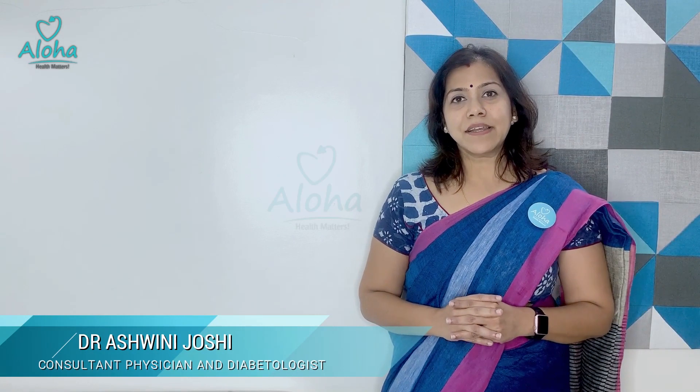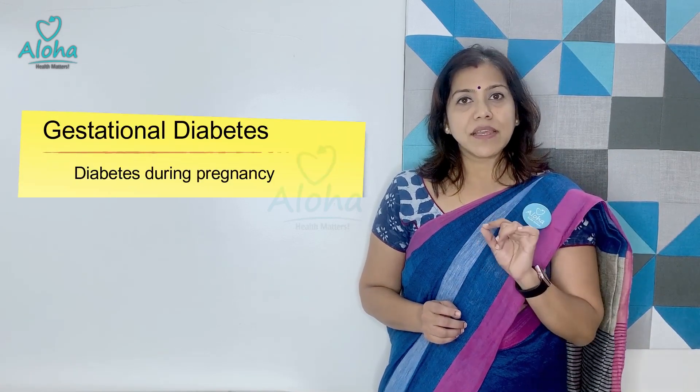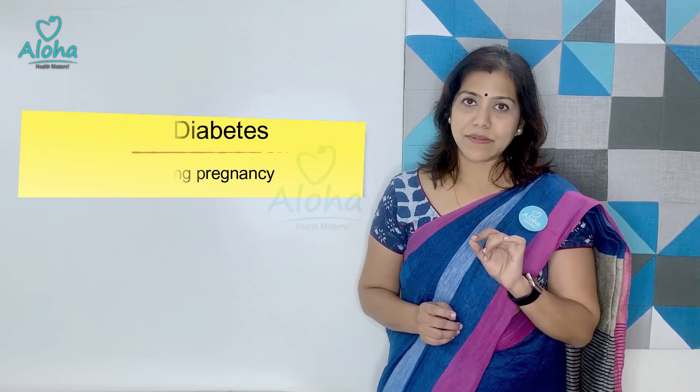Hello, I am Dr. Ashwini Zoshi from Aloha Lifestyle Reversal Clinic. Today I am going to share what you should know about gestational diabetes. Diabetes which comes in pregnancy is known as gestational diabetes. Around 1 in 10 pregnant females would develop gestational diabetes.